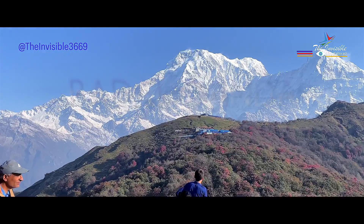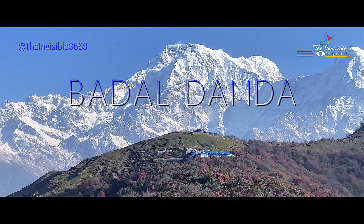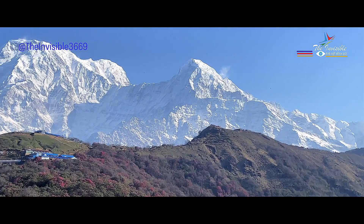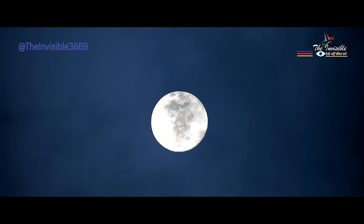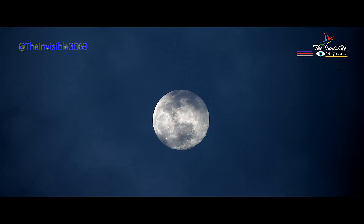From Lokam, we trek to Badal Danda, which is situated at an altitude of 11,000 feet. The trail is steep, but the views keep getting better and better. We spend the night at Badal Danda, where we get to experience the local culture and cuisine.